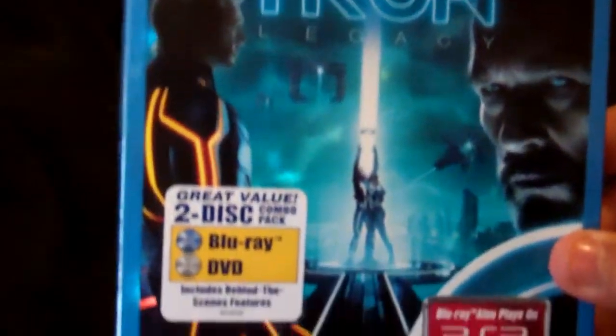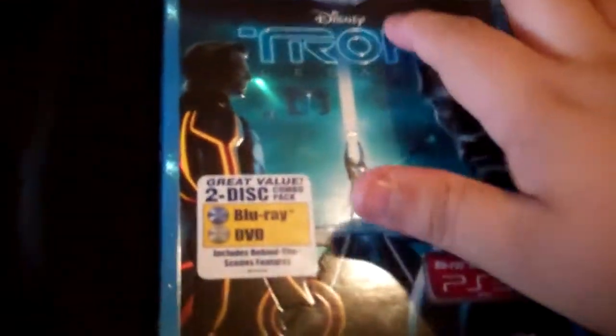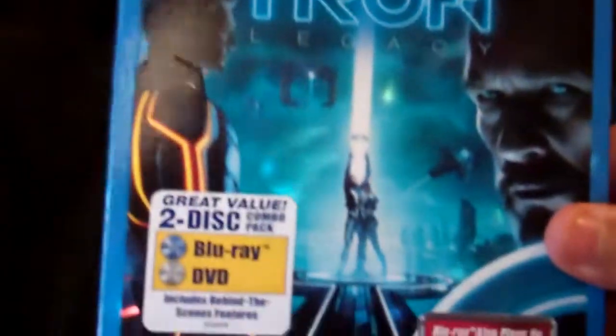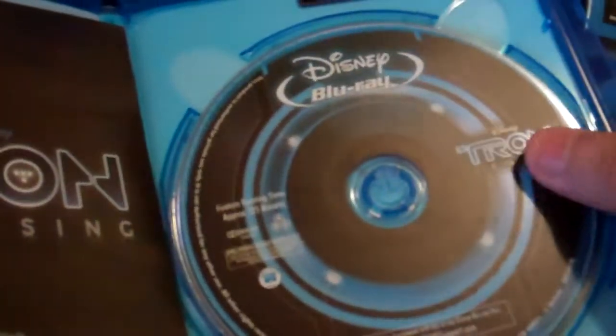Next up, a really great movie: Tron Legacy. Really cool slipcover — Disney always does really great slipcovers. Embossed all around the edge, basically everything embossed. That's the back right there. The artwork is the same. This is the Blu-Ray disc artwork and DVD — they look pretty much the same.